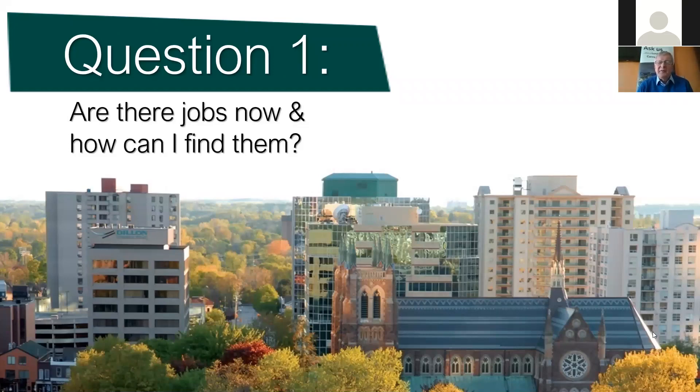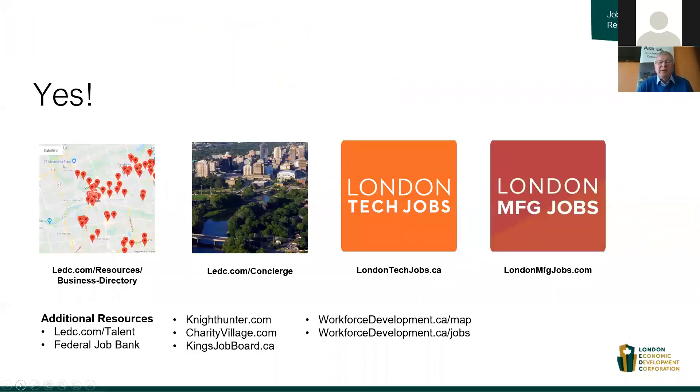Let me share some of the key resources to help you look at what the London employment landscape is looking like. LEDC has a number of very useful resources — London Tech Jobs, London Manufacturing Jobs. If you go onto those websites, you'll find a very nice spreadsheet which lists companies and openings.